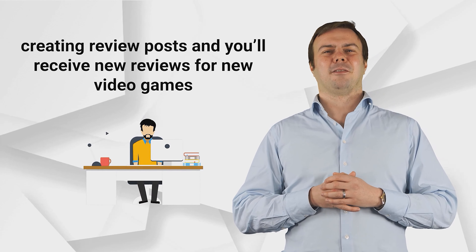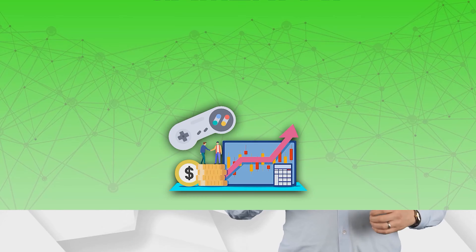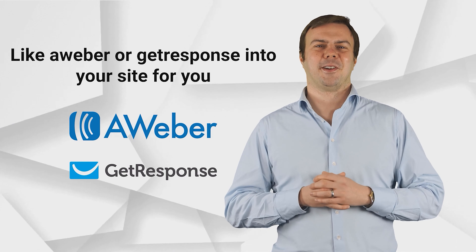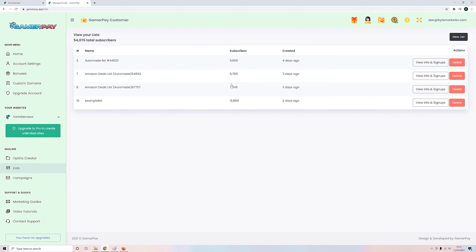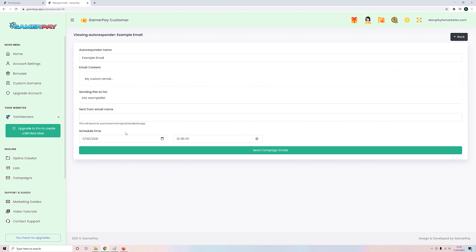We have done all the hard work for you creating review posts, and you will receive new reviews for new video games released on a regular basis. We have also integrated an entire fully featured email autoresponder service — like Aweber or GetResponse — into your site for you. You can add opt-in forms everywhere you want, get unlimited subscribers, send unlimited emails, and create unlimited lists. We have even created done-for-you email marketing campaigns so whenever someone subscribes, they can automatically receive emails about the latest Amazon video game deals and reviews of new video game releases, all with your affiliate link auto-embedded. We also provide many different options for creating your own emails, scheduling options, sending to opens, and much more.